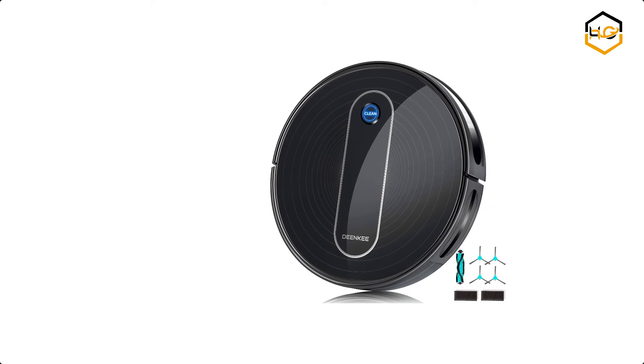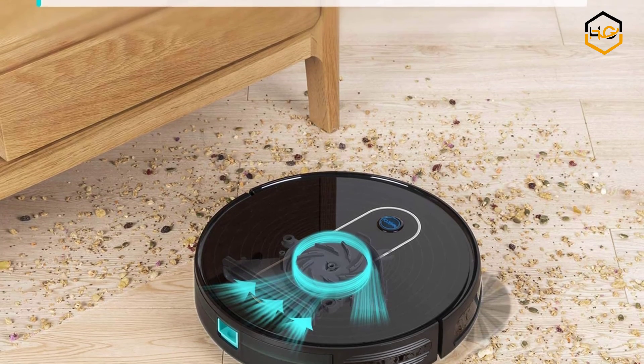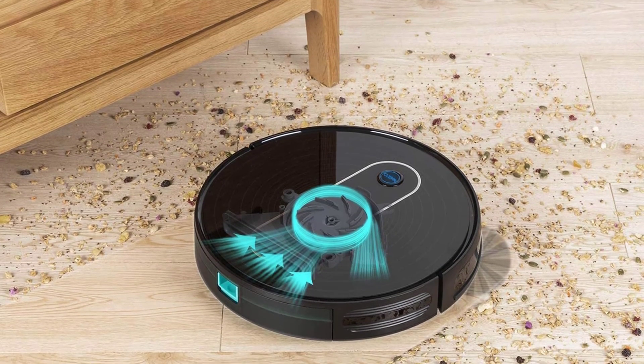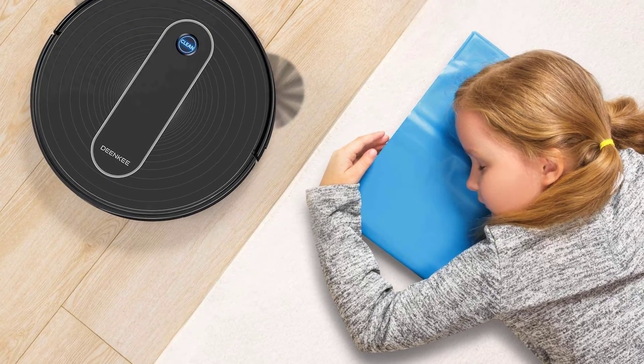At number 1 we have the Deenkey Robot Vacuum Cleaner. It charges in 5 to 6 hours, and its 2600mAh high-capacity battery provides about 100 minutes of cleaning time. It is also ultra-thin at 2.75 inches and offers 6 cleaning modes.